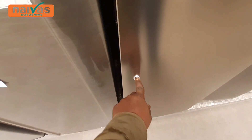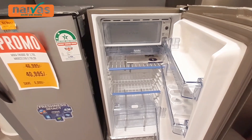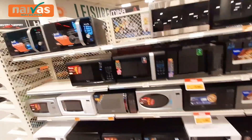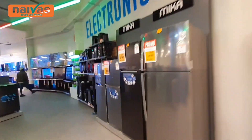This LG is 58,000 shillings and this Von is 46,000 shillings — this is a single door fridge. And this one also has a locker so you can lock it and no one can steal your food. Another Von here at 46,000 and 52,000 shillings. The other fridges are 42,000 and 40,000 shillings. And the microwaves range from 9,000 shillings to 26,000 shillings. You can get a nice microwave here.